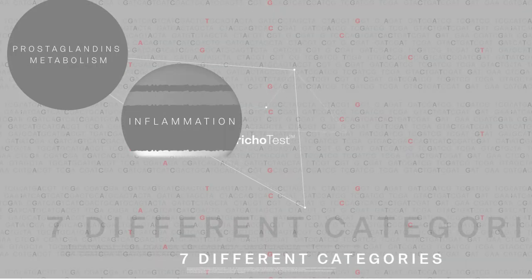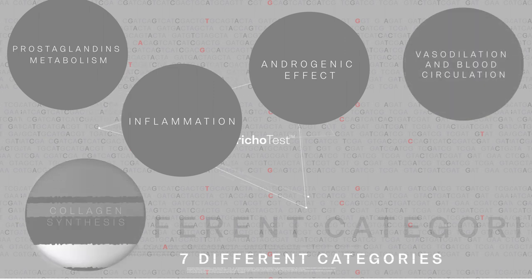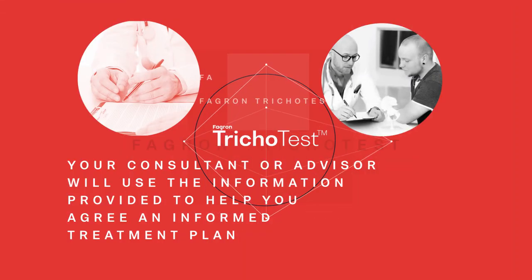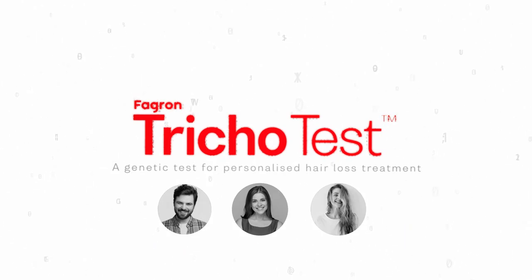There are seven different hair loss treatment categories. Your consultant or advisor will use the information provided to help you agree an informed treatment plan, knowing that you are selecting the options which are most likely to provide the very best results for you. Phagron Tricho Test — a genetic test for personalized hair loss treatment.